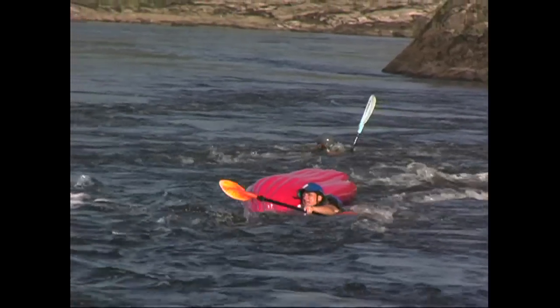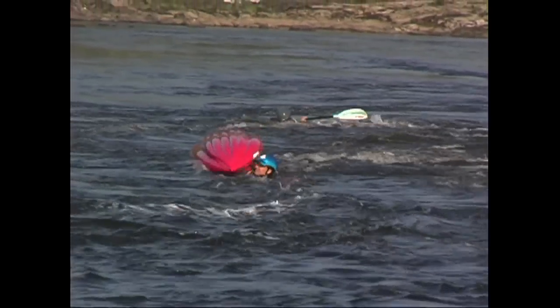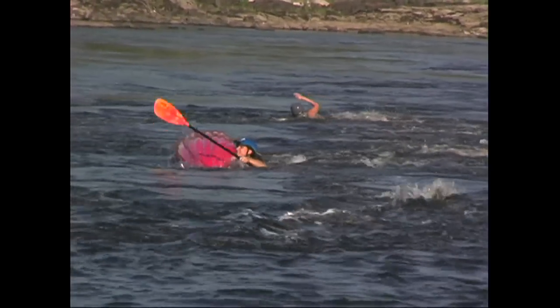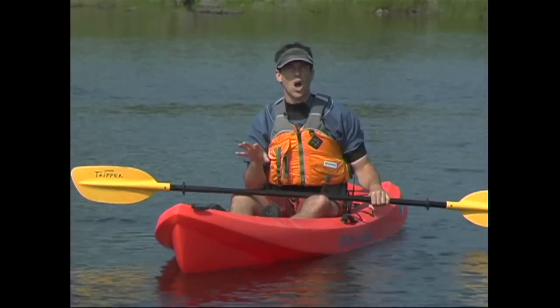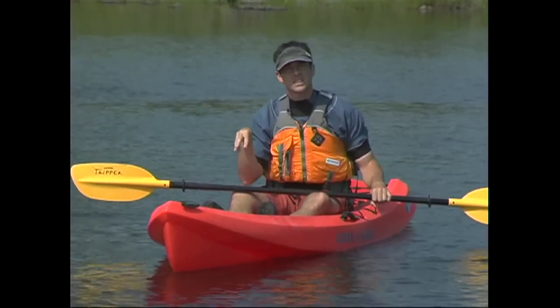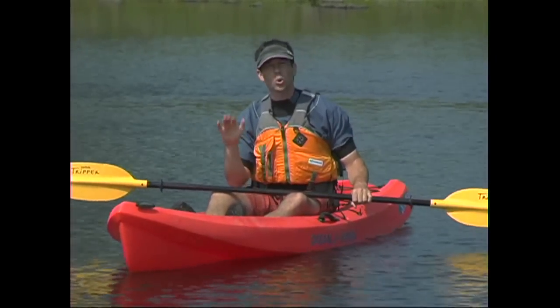A last hazard to be aware of comes into play when you're swimming in current. Although there's nothing wrong with taking a swim in gentle current, it is important that you understand the danger of foot entrapment. River beds usually consist of a jumble of rocks or debris, and if your foot was to get stuck in a crack or depression, the water can actually push you right over and hold you under water.